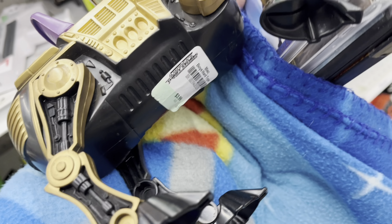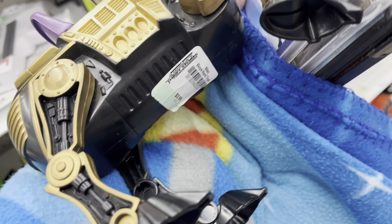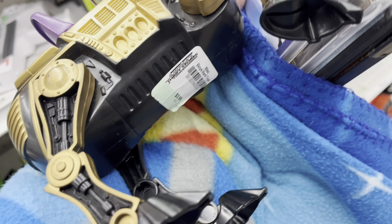So far the only thing we found for the challenge is this Wally blanket — I think I can get maybe $15 to $20 for it. One more thing: I found this horse, and I'm pretty sure it's from He-Man. It's $3.99.